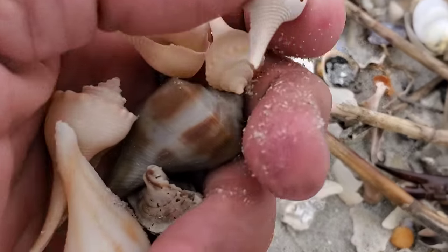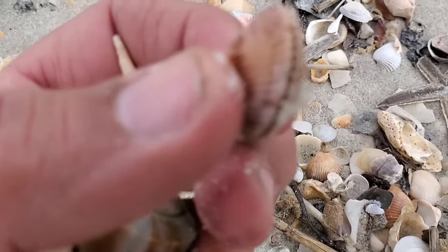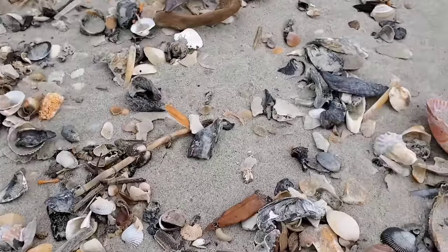Some people walk right by them because they are looking for bigger shells and they don't look closely at these tiny little things. Look at them. That one looks like there's life in it — or was — but I'm not taking it, it's going to smell.